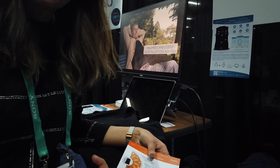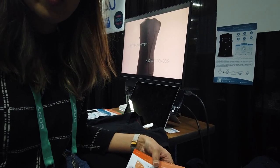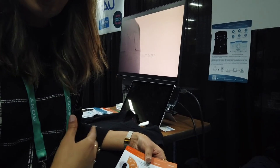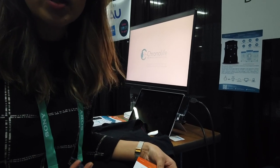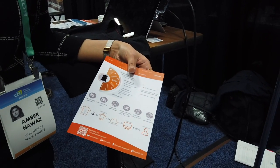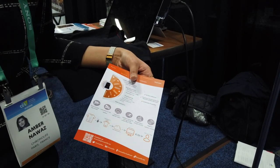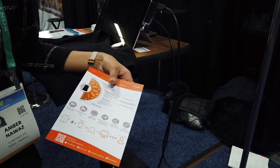We give clients access to the software development kit because depending on the target user, their needs in terms of useful insights on the application will not be the same. For example, a person working in the mining industry or offshore drilling will have different needs from a person who needs to be monitored for rehabilitation.